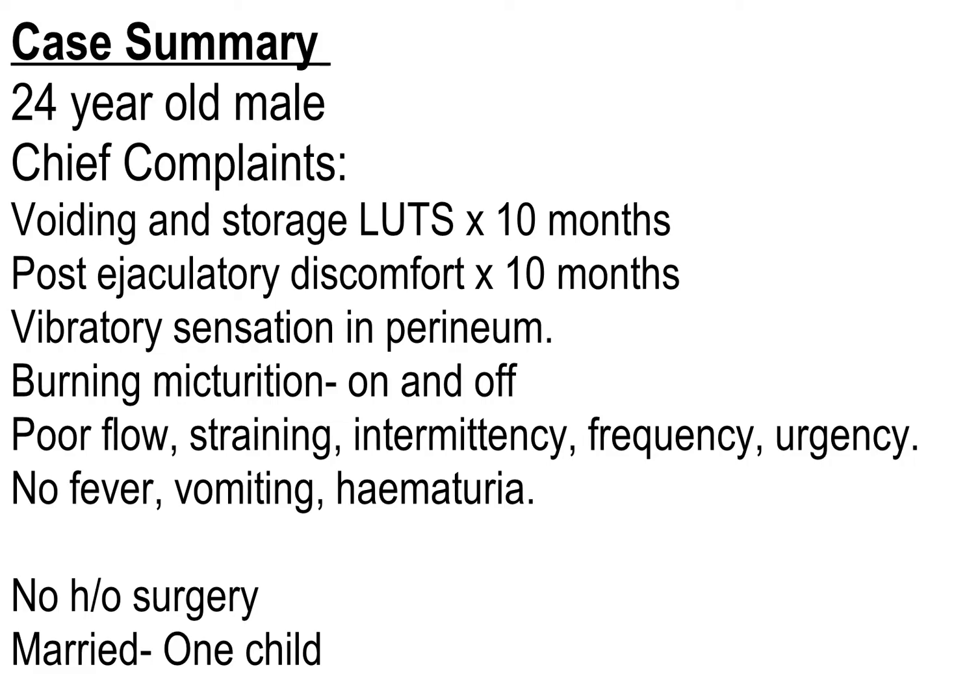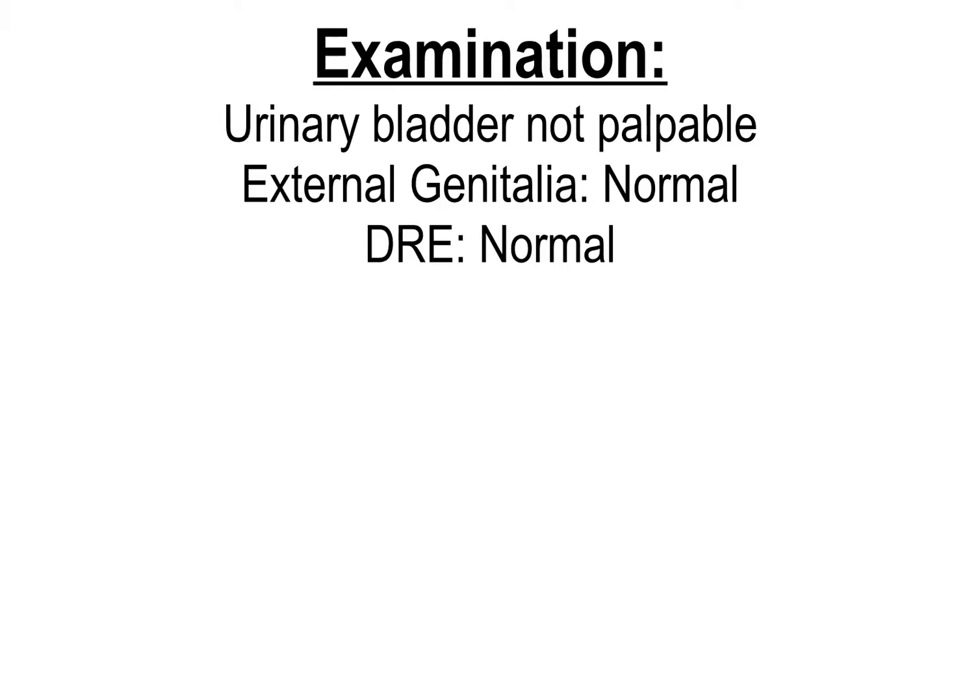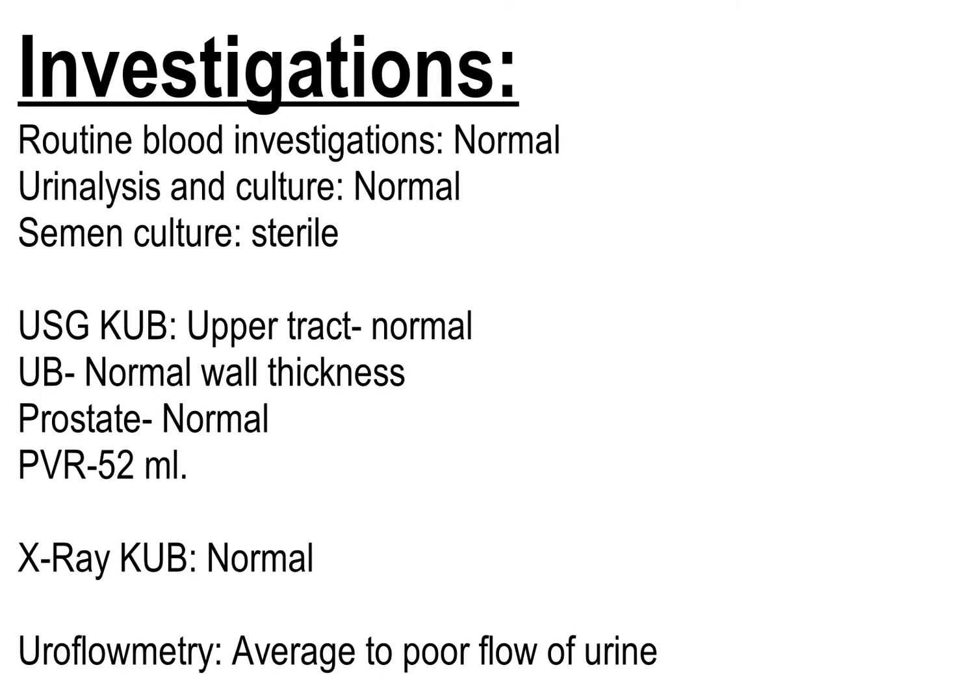There was urgency, no fever, vomiting, or hematuria. There was no history of surgery. He was married and had a child. Examination was absolutely normal; the bladder was not palpable, external genitalia and digital rectal examination were normal. Routine blood investigations, urine analysis, urine culture, and semen culture were all sterile.